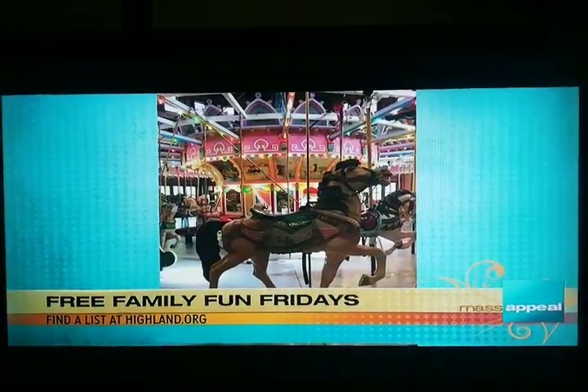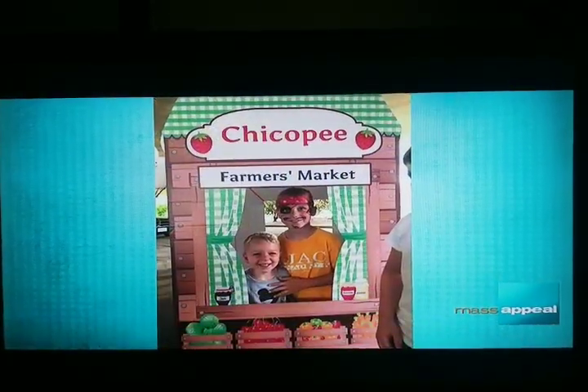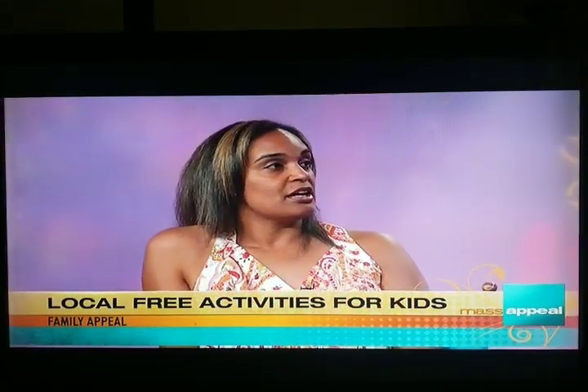Yes, so August 3rd is the Kids Safety Expo going on at the Basketball Hall of Fame. They're going to be doing fingerprinting for the children, and I'll actually be there providing an activity as well. They do it every year — this is the 11th year, so it's a big hit.